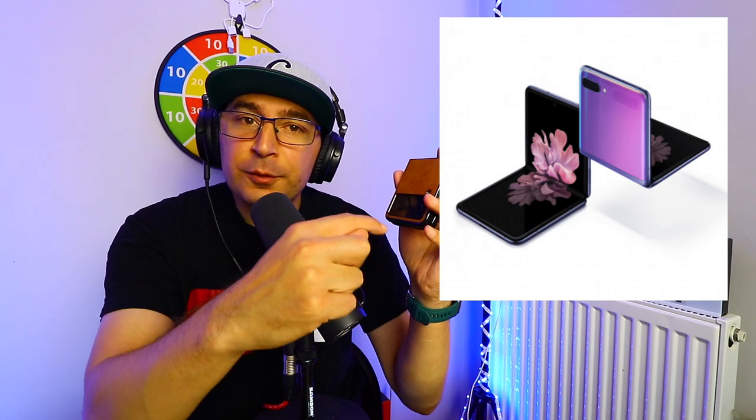If you have the first generation Galaxy Z Flip with the tiny small screen, then yes, you should definitely buy the Galaxy Z Flip 4. But if you have the Galaxy Z Flip 3, don't buy it.